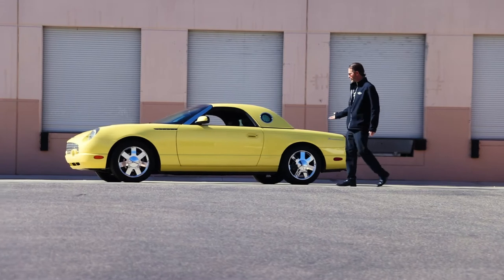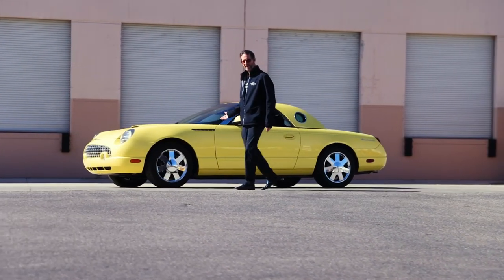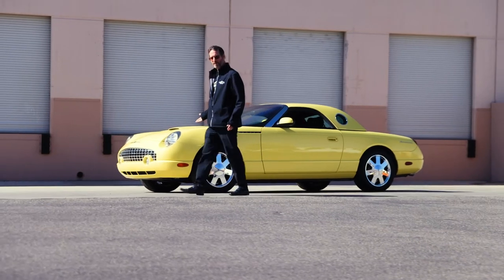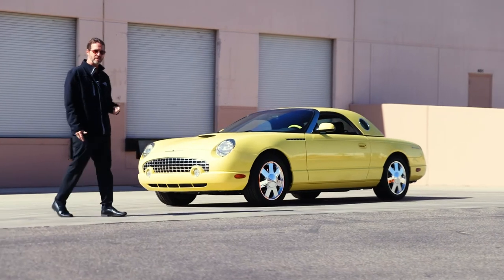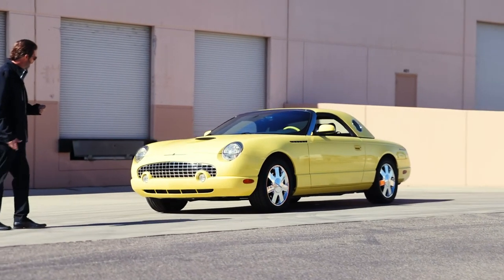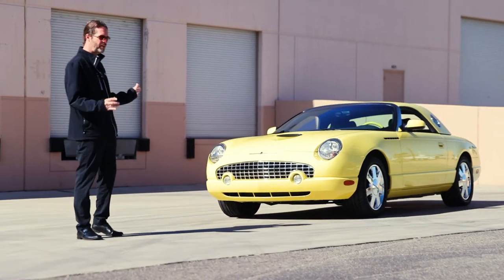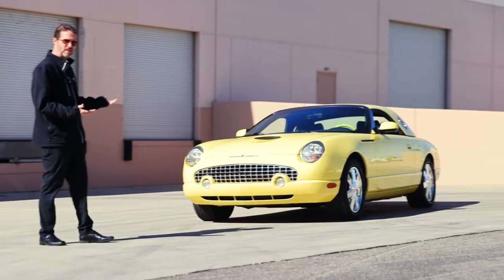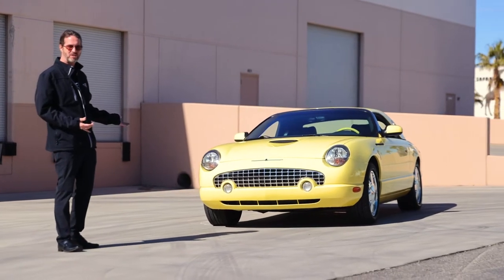Folks, the 2002 T-Bird — the commemorative car, to commemorate all of our old favorite 50s and 60s T-Birds. This yellow is insanely beautiful. I've never been a huge fan of these cars until this canary yellow came in here and I just went nuts over this car.